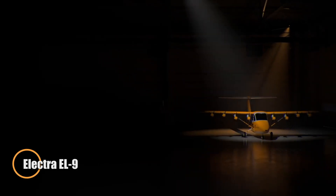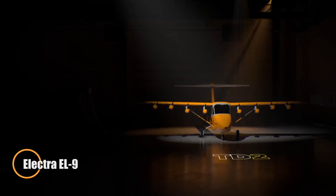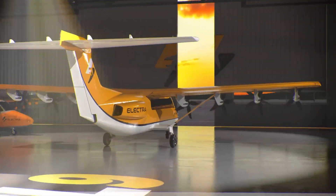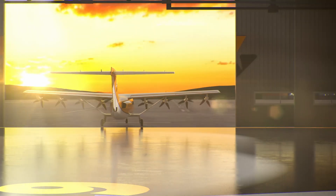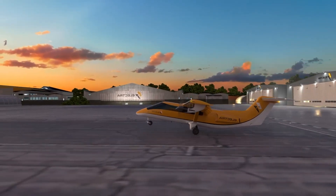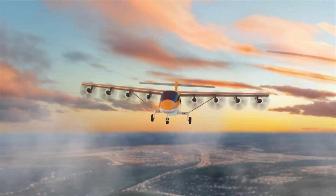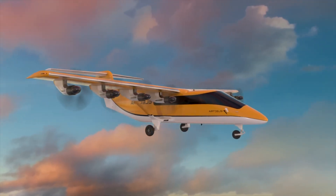The Electra EL9 is a cutting-edge hybrid-electric regional aircraft engineered for ultra-short takeoff and landing (eSTOL) performance. Designed to carry up to nine passengers plus baggage, or 3,000 pounds of cargo, it features blown lift technology powered by eight wing-mounted electric motors. These motors are driven by a combination of four independent battery packs and a small onboard turbine generator, allowing the EL9 to take off in as little as 150 feet and cruise efficiently at 175 knots.